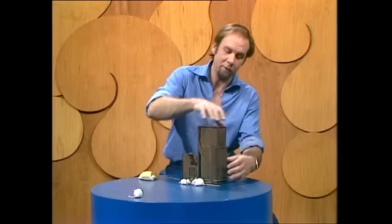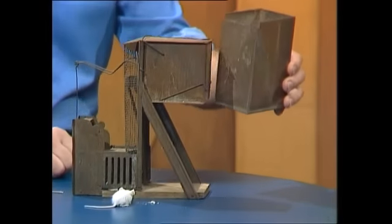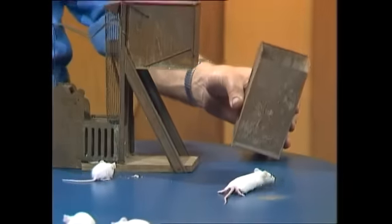Well, at the end of it, what do you have? You have a box full of mice, all happily wandering around in there. You disconnect the thing, take that box away, and keep them as pets or dispose of them in any way you see fit.